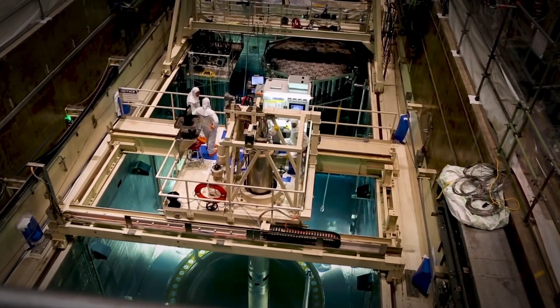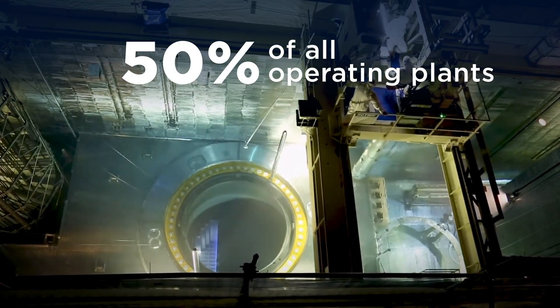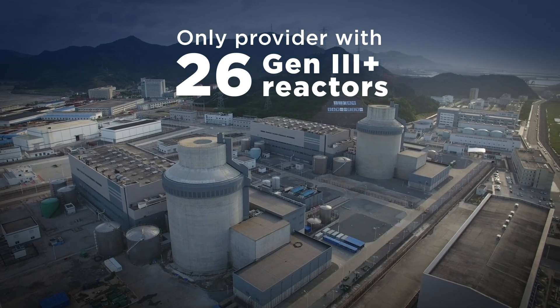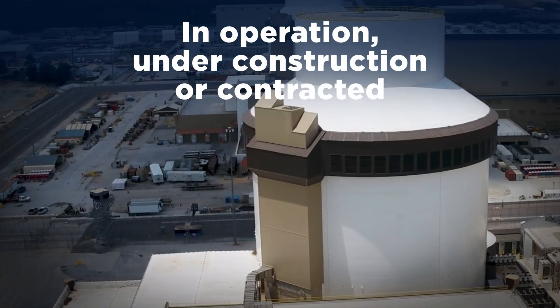As nuclear innovators, Westinghouse technology is used in almost 50% of all operating reactors in the world today. We are the only provider with 26 Gen 3 Plus reactors in operation, under construction, or contracted.